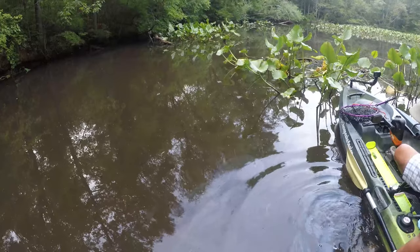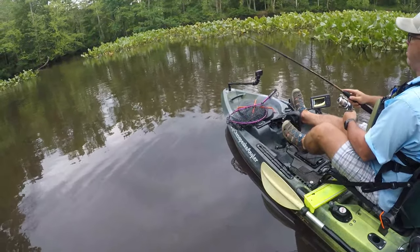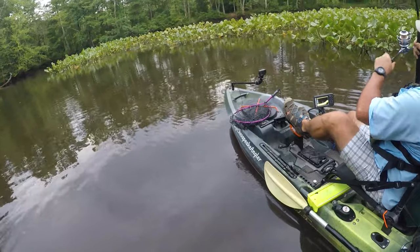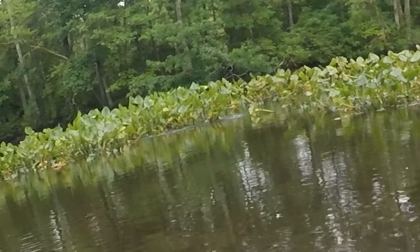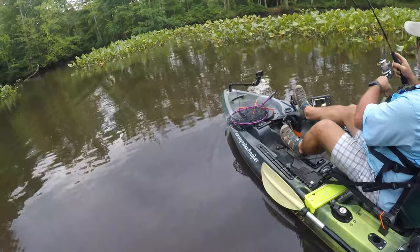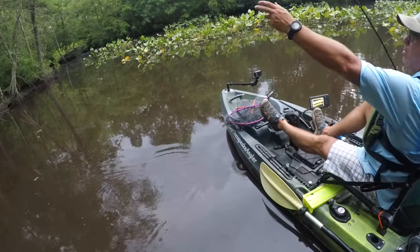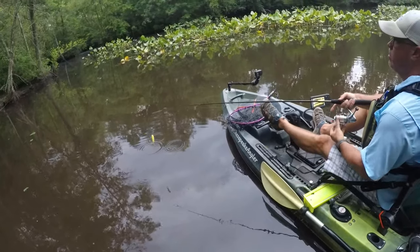Anybody else ever throw a bait like six inches too far only to find out it probably cost you a quality fish? Yep — six inches too far and this plopper stuck its hook right into a pad stalk, and two tugs later what looked like a dragon snakehead spooked and came out of the water. That looked like a big fish! Next time, big mama. I think that may have been the first fish from earlier in the day that spooked and came up short.